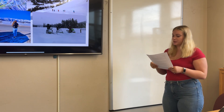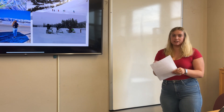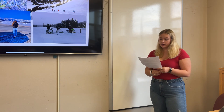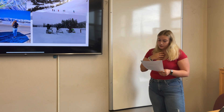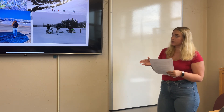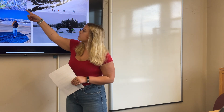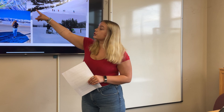During the winter months, Jackson Hole transforms into a vibrant ski destination. With its snow-covered mountains it attracts skiers and snowboarders from all over the world. The ski resorts in the area are known for their excellent slopes and breathtaking scenery, making it a perfect winter getaway. Beyond skiing, there are also opportunities for snowshoeing and snowmobiling.